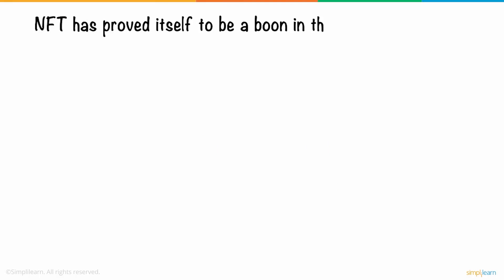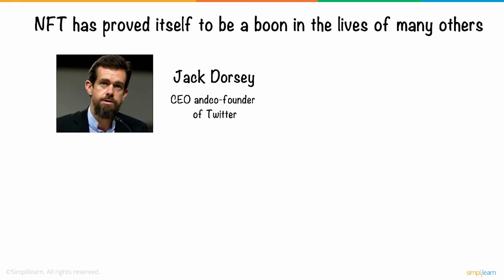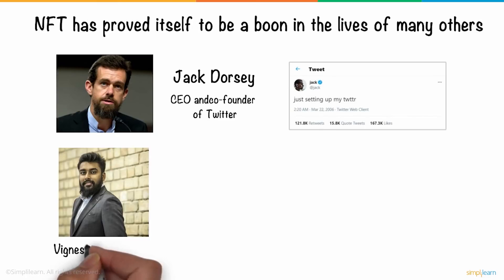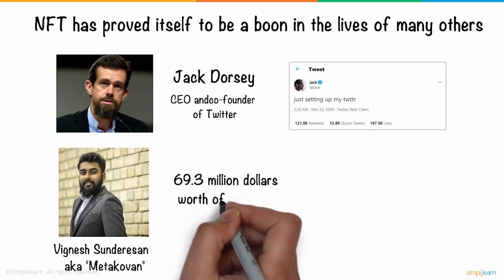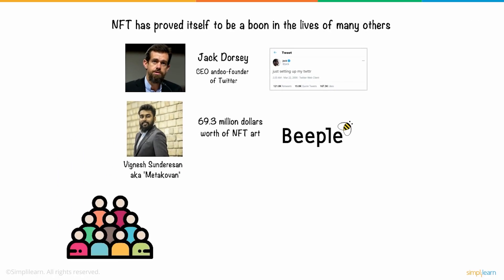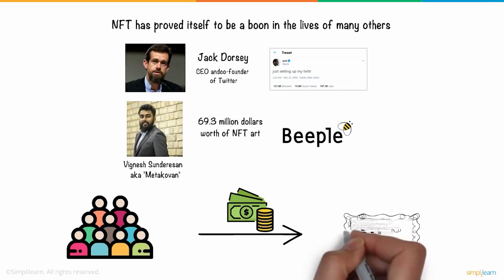Similarly, NFT has proved itself to be a boon in the lives of many others, like Jack Dorsey, the CEO and co-founder of Twitter, with his very first and famous tweet 'just setting up my Twitter,' and Vignesh Sundarsson, famously known as Metakovan, who bought $69.3 million worth of NFT art on Beeple. Owing to its increasing popularity, people are now willing to pay hundreds of thousands of dollars for NFTs.